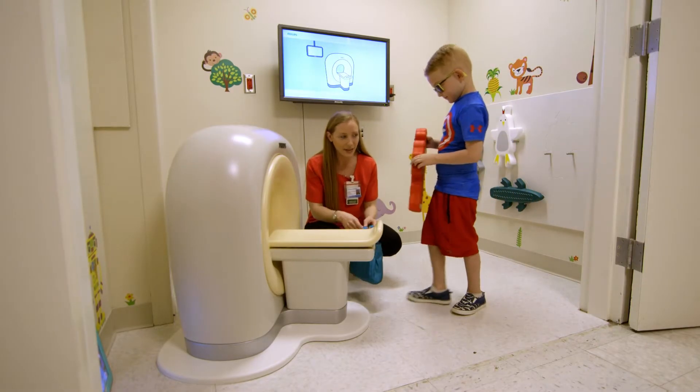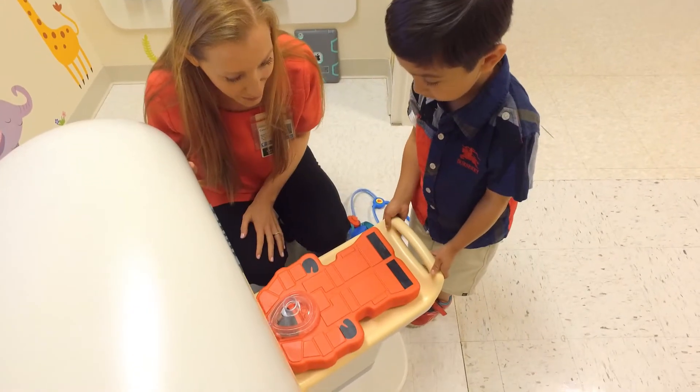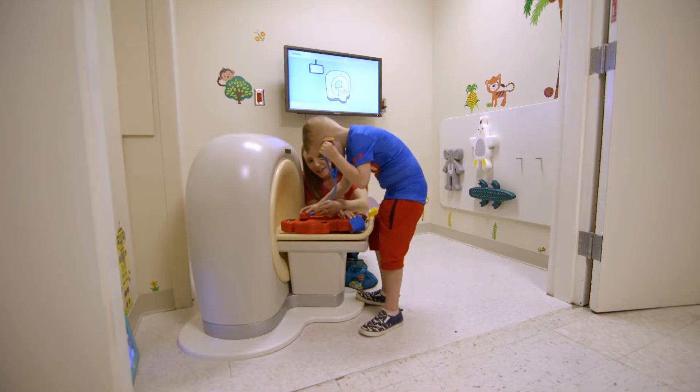Mr. Robot's next. Lay him on the table. The patient is Robert the Robot. A lot of times through free play, a child's fears will show. It allows me to clear up any of those misconceptions that they may have, that will make the scan easier for them.